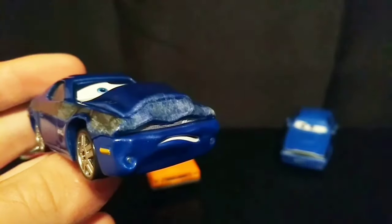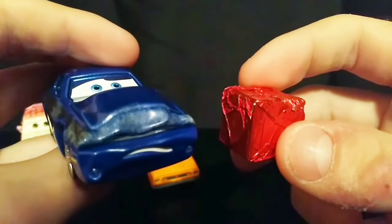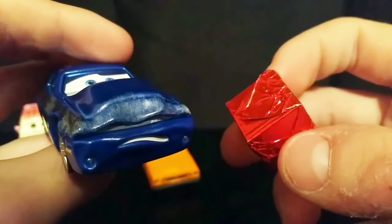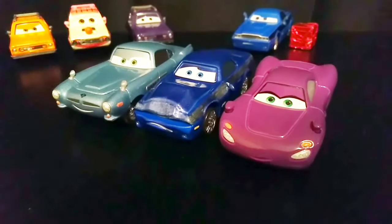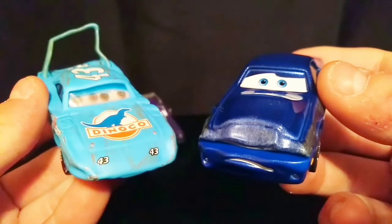If you remember, there was another Asian car spy that got damaged — that being Leland Turbo, who was compacted. He still went through some very different things, but I've just always thought this custom is funny ever since I made it. Here's another comparison between the Damaged Rod Torque Redline, Finn McMissile, and Holly Shiftwell. Rod is so detailed that he almost matches the level of detail in the damaged King diecast.